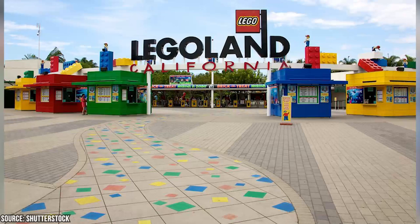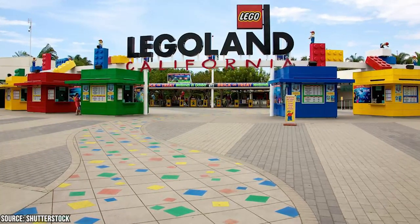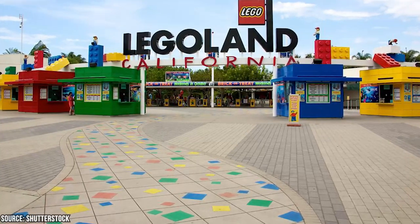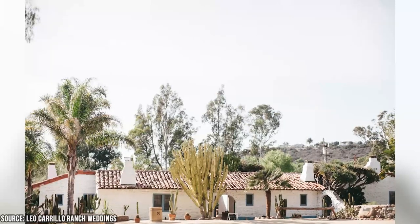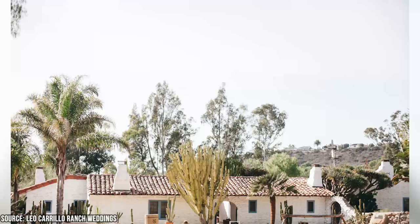Carlsbad Beach is located close to several attractions worth exploring. These include the famous Carlsbad Flower Fields, Legoland California Resort, Carlsbad Premium Outlets, the Leo Carrillo Ranch Historic Park, and downtown Carlsbad Village, with its shops, restaurants, and art galleries.